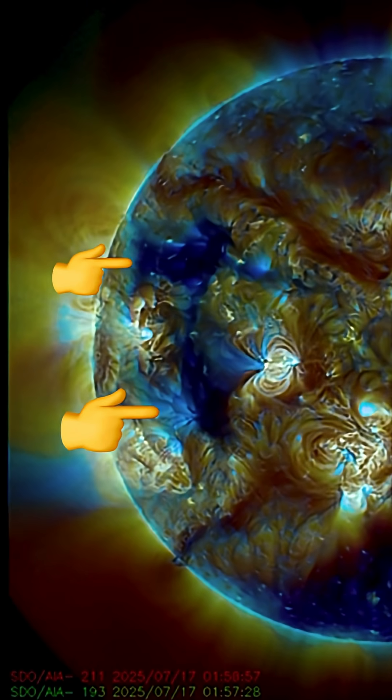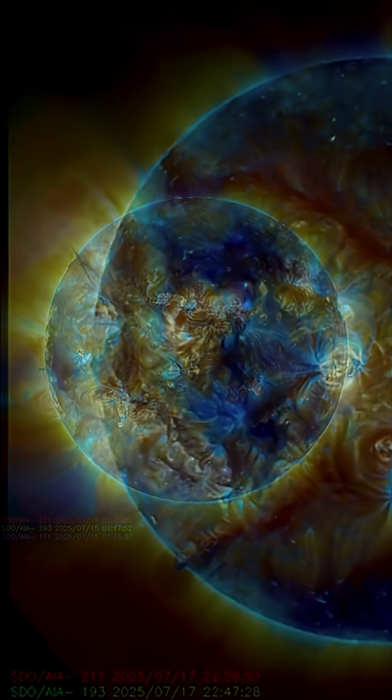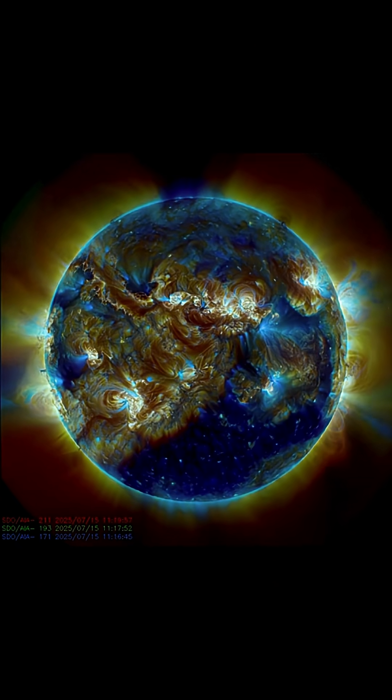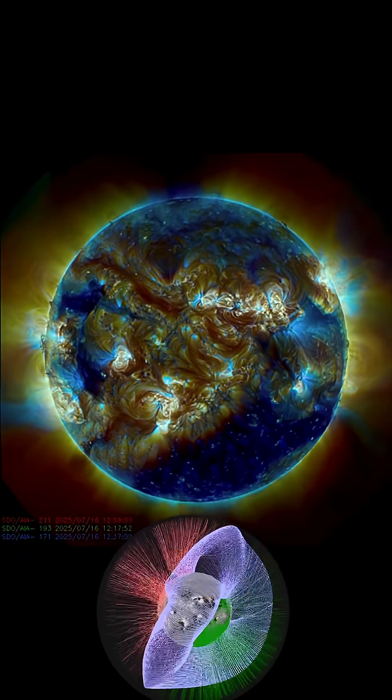Multi-spectrum showing some coronal holes in the equatorial region turning into view, wrapped by two large plasma filaments. Very dynamic sun right now.